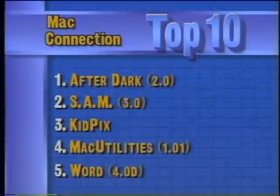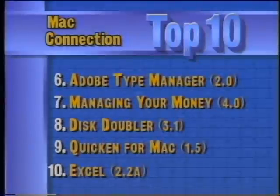IBM says it's cutting the cost of the one-time license fee for OS/2 version 1.3. The announcement comes just as Big Blue is gearing up for the official release of OS/2 version 2.0. With the price cut, the standard edition of 1.3 will cost $150, down from $340, and the extended edition will sell for $690 instead of $830. Taking a look at this week's top ten software titles for the Macintosh, MacConnection reports that After Dark is in the number one position with SAM in second. Third is Kid Pix followed by Mac Utilities and Microsoft Word. Rounding out the top ten are Adobe Type Manager, Managing Your Money, Disk Doubler, Quicken for the Mac, and Excel.